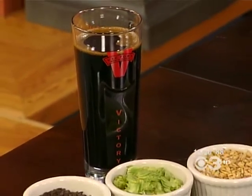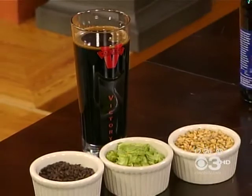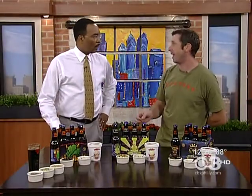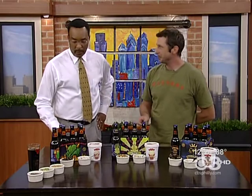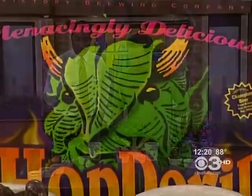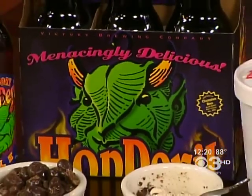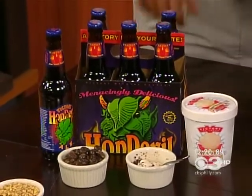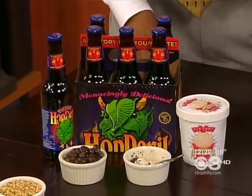We use the wort before we add hops and ferment it to make alcohol. So this product right here is very sweet, does not have any hops in it, and does not have any alcohol in it. Now this one right here is called Hopped Up Devil.